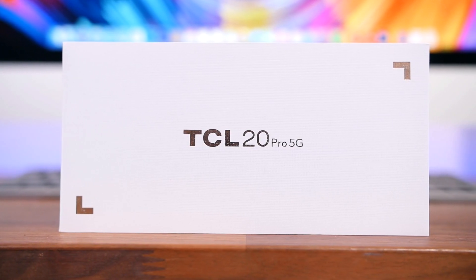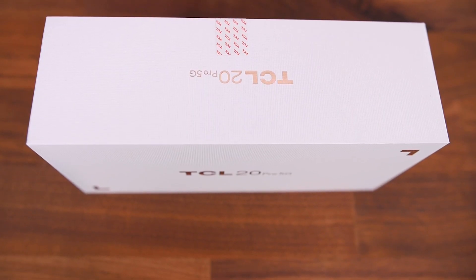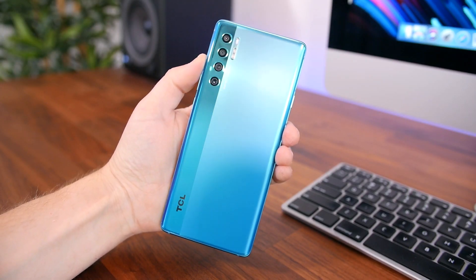With that said, guys, if you have any more questions that I didn't address, feel free to let me know in the comments section and stay tuned for my full review. I'm Beau HD from Slash.TV — thanks for watching, I'll see you right back here in the next one.